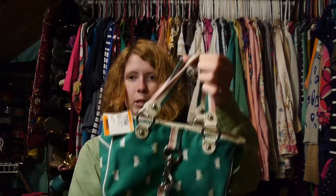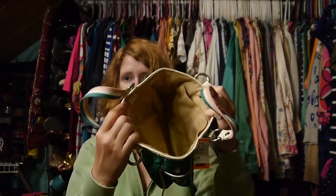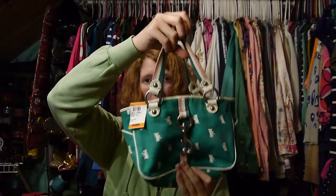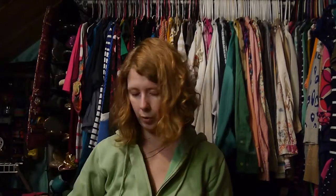I also found something else from Juicy that was reasonably priced — this adorable little bag in pretty good condition with a completely clean inside. I thought it would be cute for just a little day where you don't feel like carrying around a big bag. This was $7.99, so I paid $4 for it.